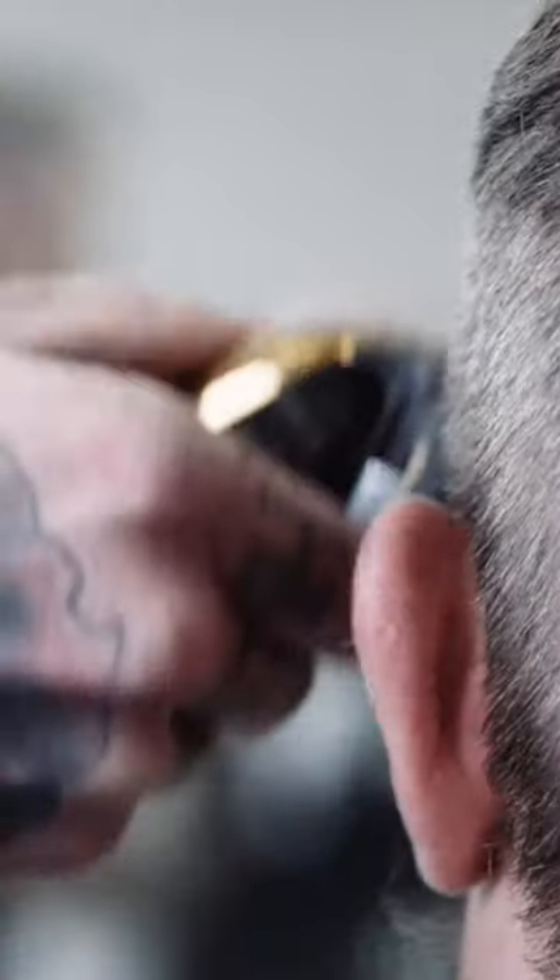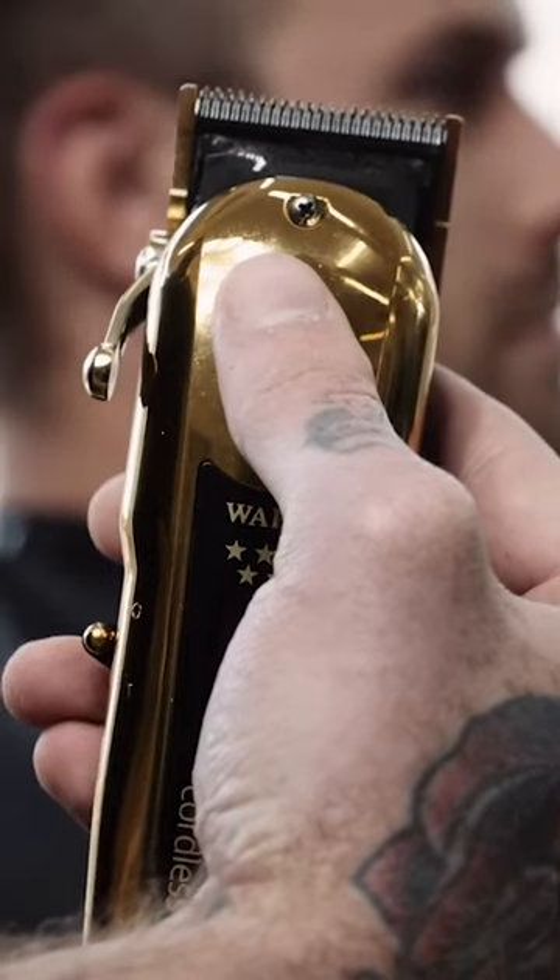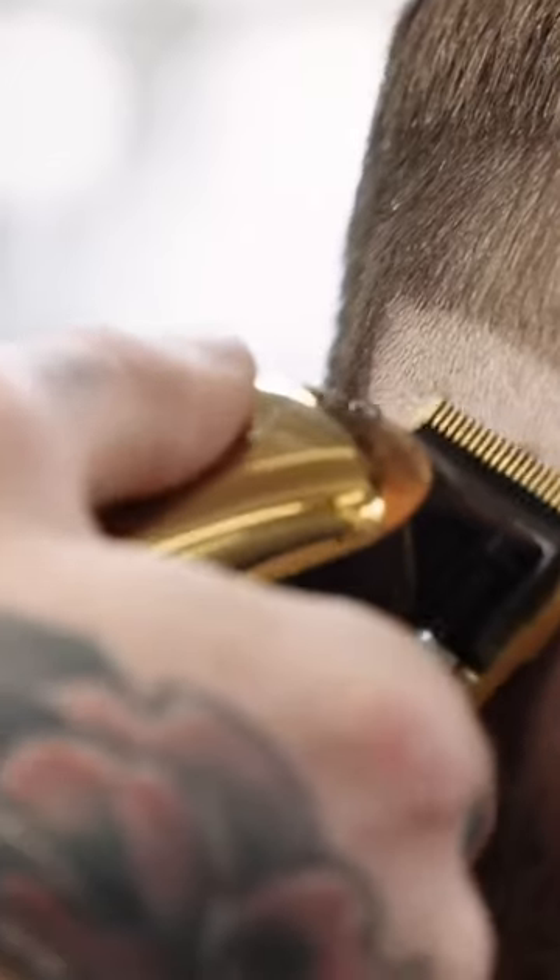The Next Generation 5 Star Magic Clip Clipper is now here. The magic is in the blade. The new 5 Star Gold Cordless Magic Clip takes everything that barbers and stylists love about the 5 Star Cordless Magic Clip and elevates it to new heights.